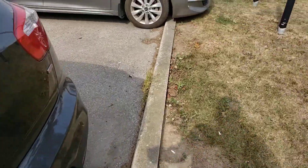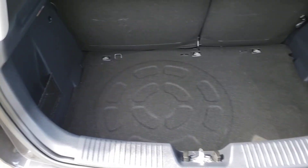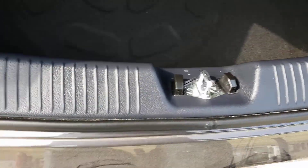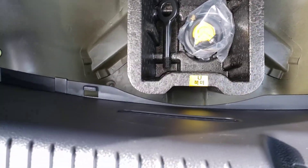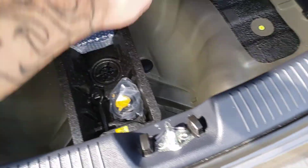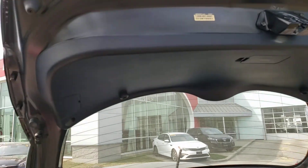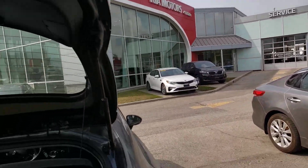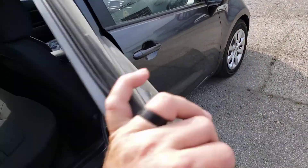Looking at the interior — inside the hatch looks nice and clean, no signs of major wear and tear or damage, no scratches. This may have never been used for any kind of storage. There's no spare tire but there is a compressor and a patch kit included.